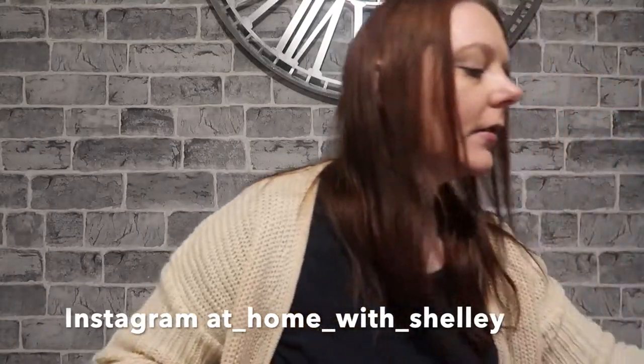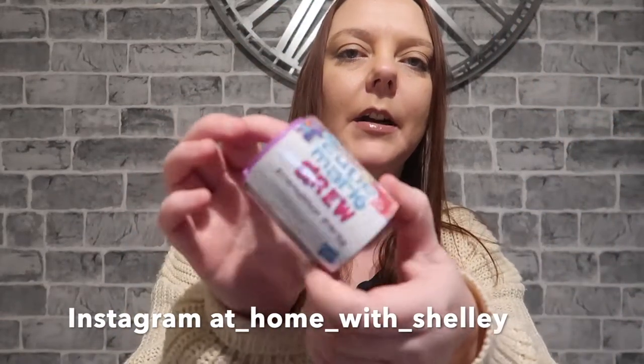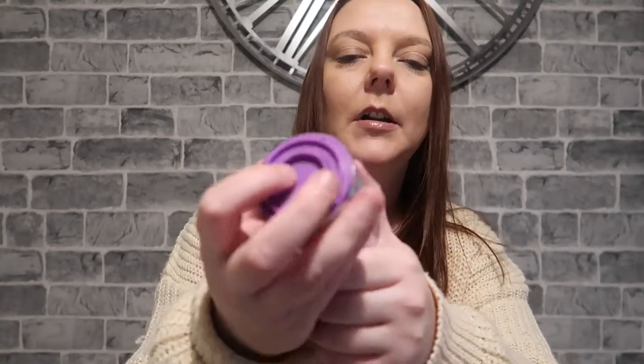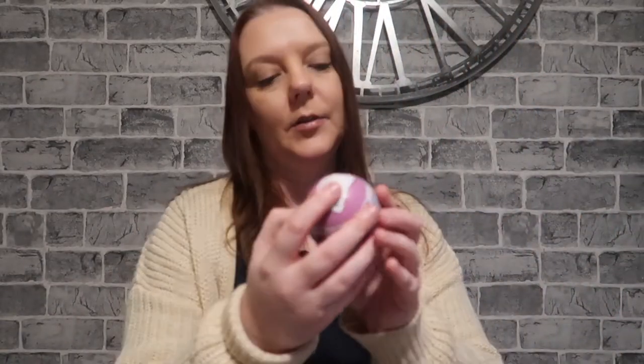I've got an eyeshadow blending brush for a pound. Ellie picked up this friendship party lucky bag thing from My Little Pony for a pound. Sophie picked up some liquid eyeliner. Ellie also picked up a little bath toy — a little tortoise — and a surprise animals thing as well, which was a pound.